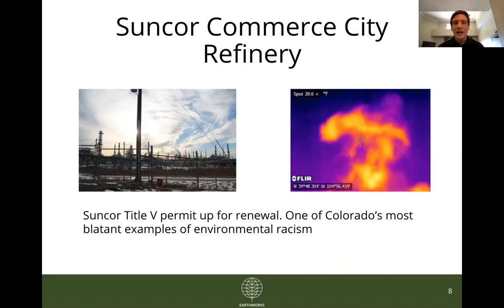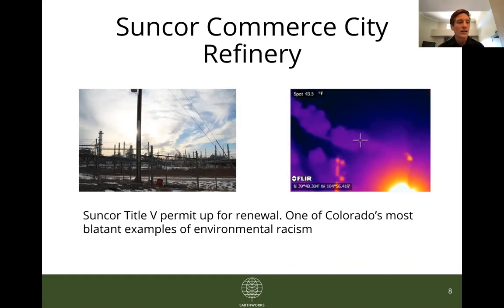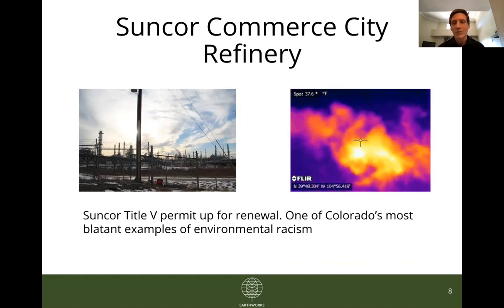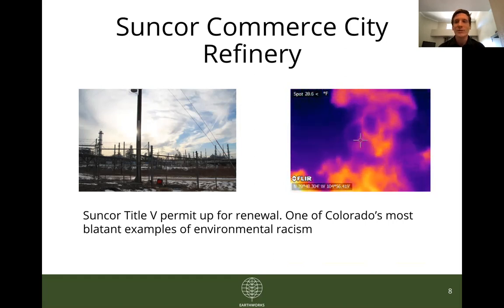That is all I have for today for this quick overview of our fieldwork findings. We will definitely have more to share in the future as we follow up with communities and edit our OGI footage into longer videos to share with regulators. Please stay tuned. Thank you.